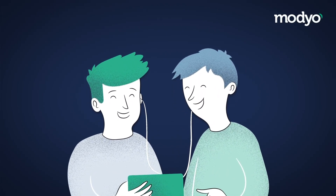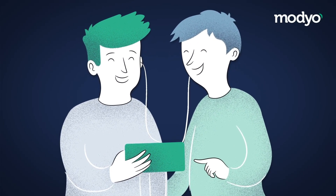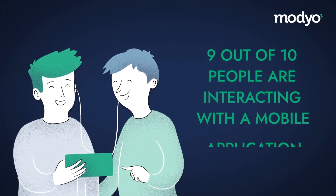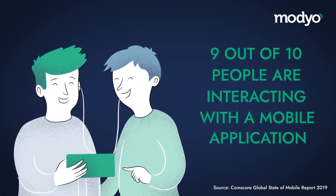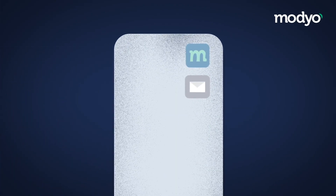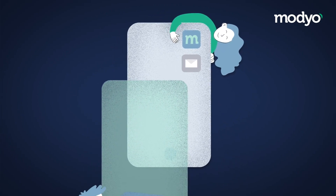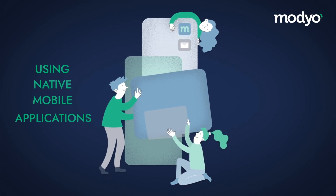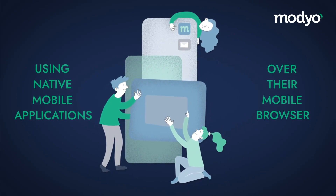People are consuming a lot of content on their mobile devices these days. At any moment when using a smartphone, 9 out of 10 people are interacting with a mobile application rather than, say, a mobile-friendly website. Forward-thinking companies know that they need to adapt to the reality that people not only prefer, but vastly prefer, using native mobile applications over their mobile browser.